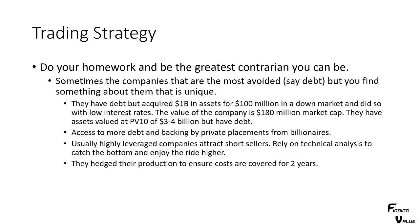Usually highly leveraged companies attract a lot of short sellers. You want to rely on technical analysis to catch the bottom and enjoy the ride higher. Short sellers all pile into some of these stocks, then when the buyers come in, you have buying power from the buyers plus buying power from the short sellers needing to close their short positions, and the stock just rockets higher. Just absolute insane moves over periods of time if you're really close to a bottom — you might see 10, 20% days, six, seven, eight, nine, ten of them in a row.